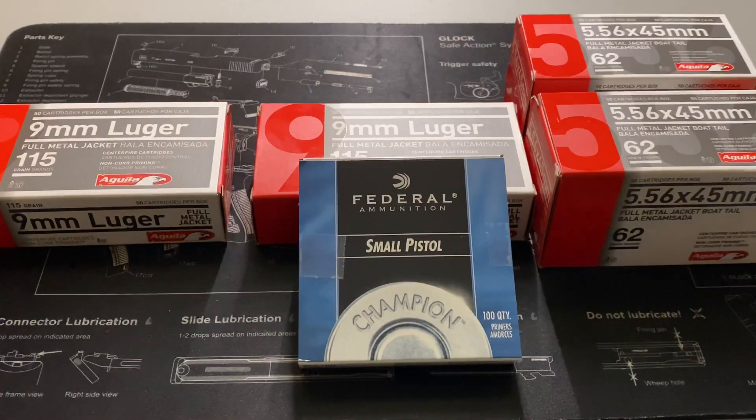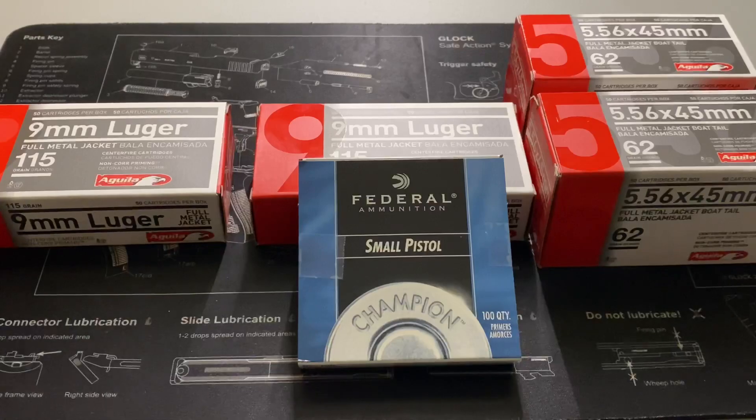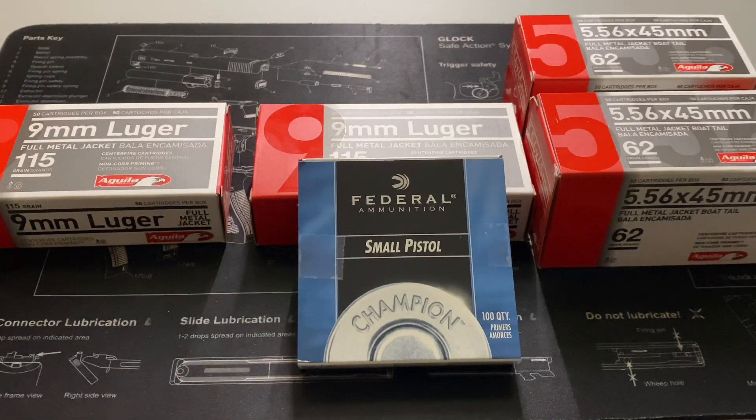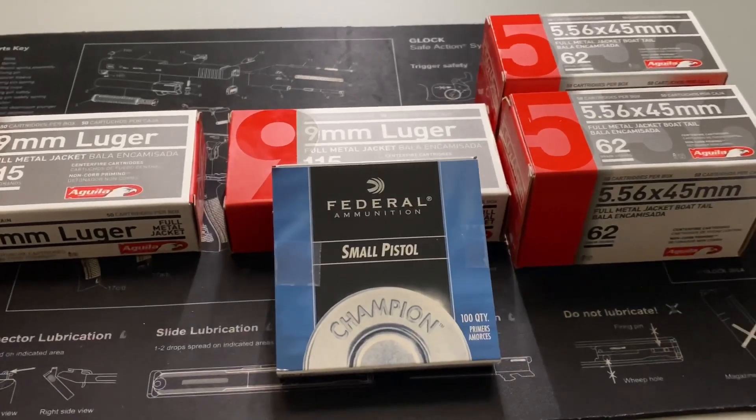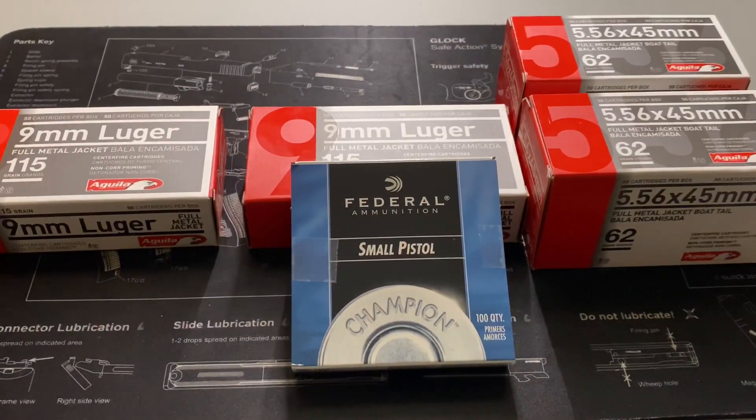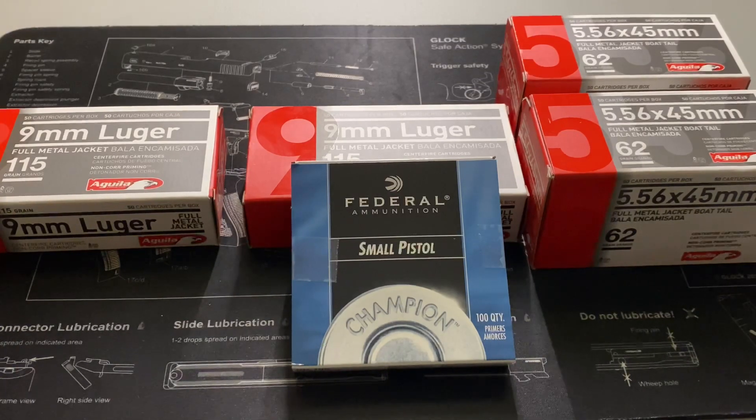Hello citizens of YouTube, this is the Geeky Nerd here. Today I just wanted to show off a bit of an ammo haul that I recently got from Sportsman's Warehouse. Shocker — brand new ammo purchase that wasn't pre-owned. It was pretty plentiful in stock, which was kind of surprising. I must have caught it on a really good day. I just wanted to do a quick video on what I picked up and what the current market space looks like.